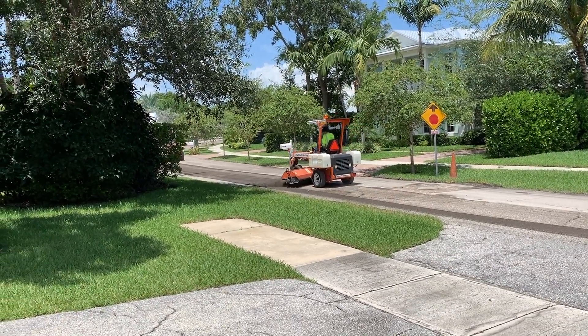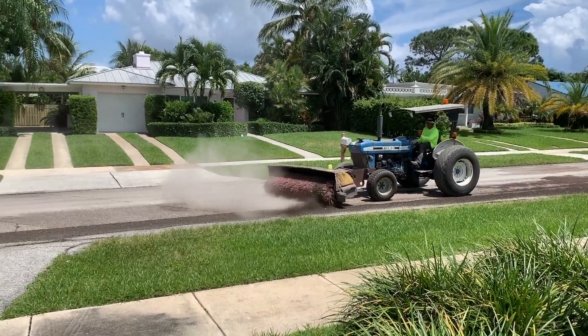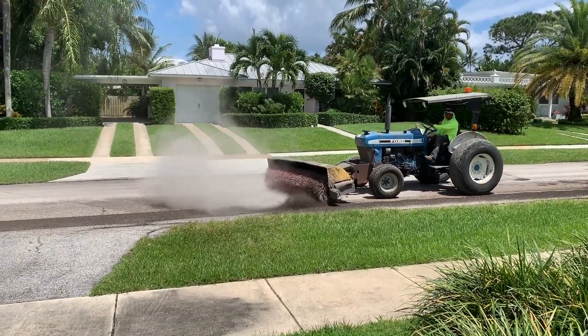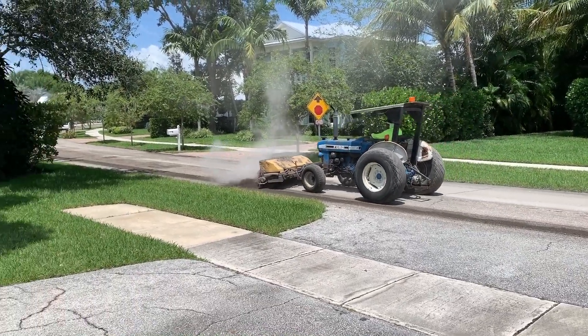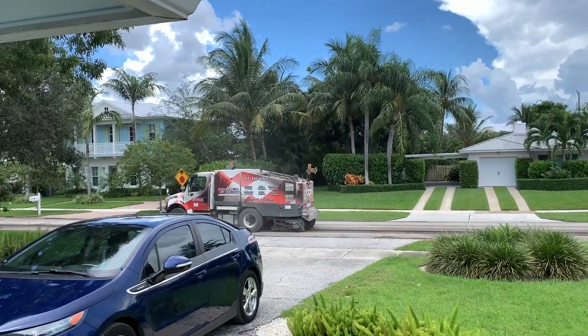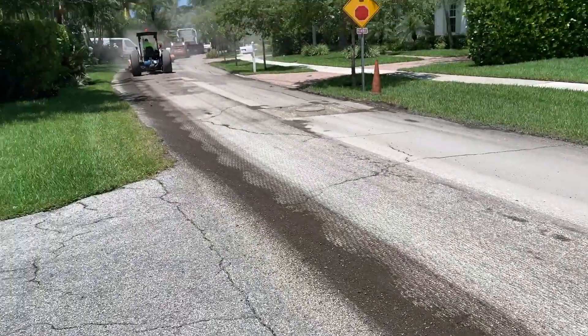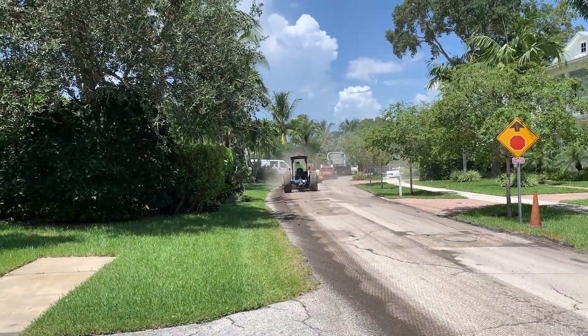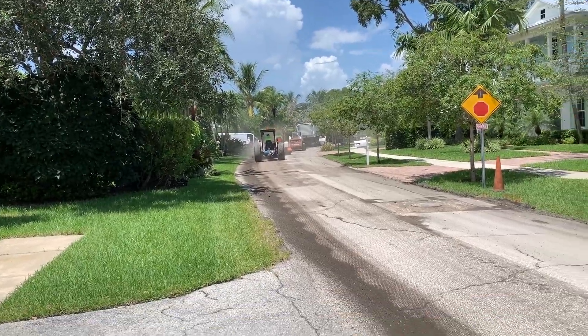They came through a couple times, pushing everything and putting smoke and dirt everywhere. These guys weren't wearing masks — I mean, if I was them I'd be wearing masks. This is what it looks like: the street is just completely ripped up, torn and very rough.